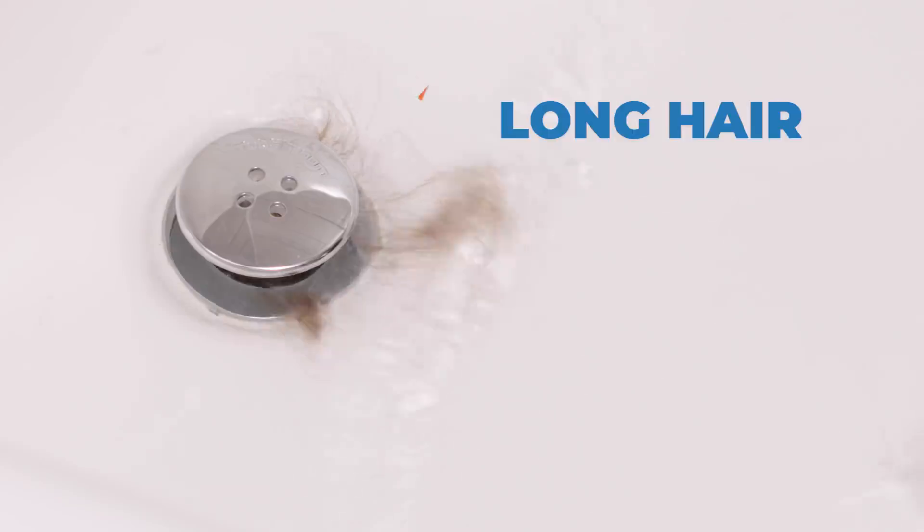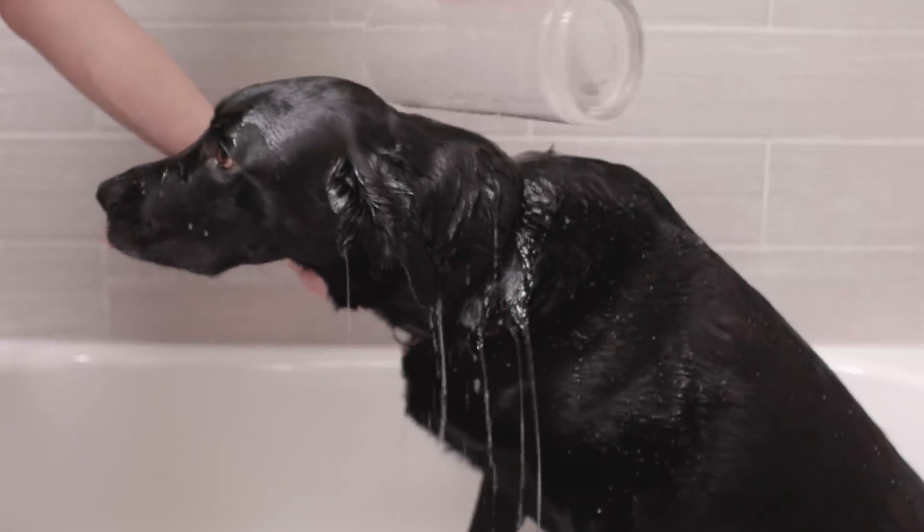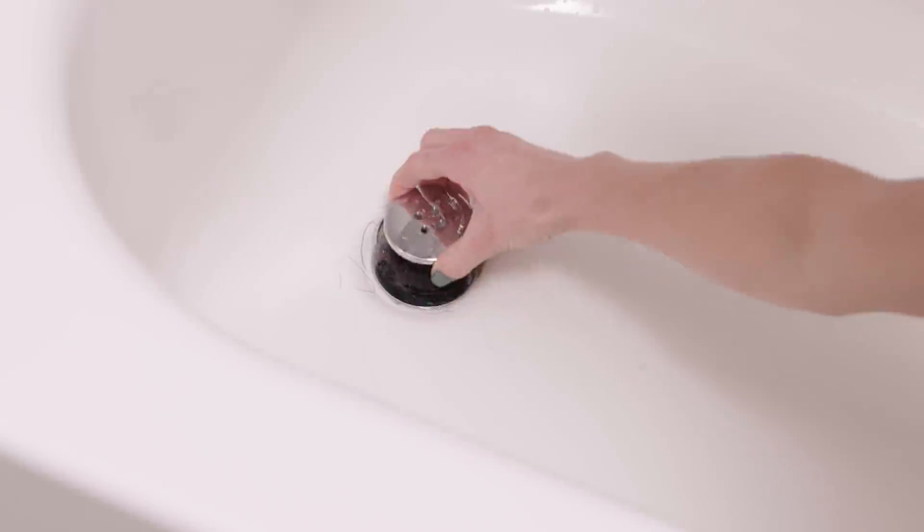Short hair, long hair, curly hair, dog hair — Tub Shroom gets it all, every single time.